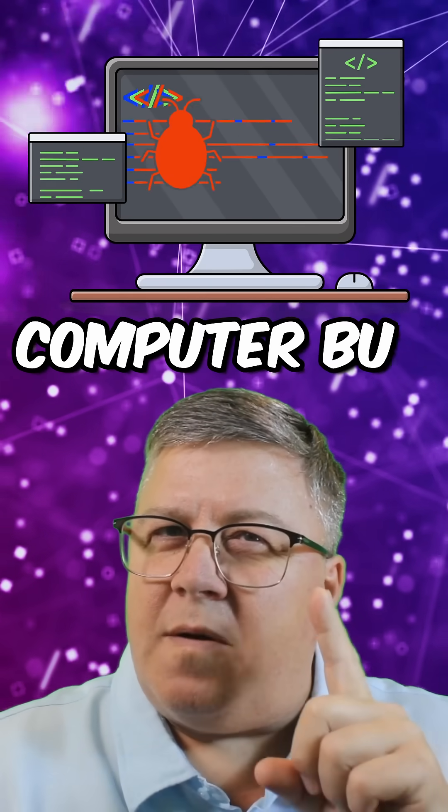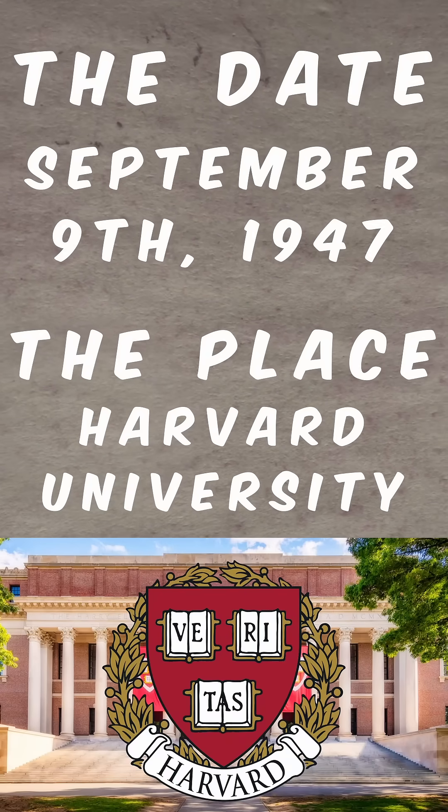Think you know where the term computer bug comes from? The date: September 9, 1947. The place: Harvard University.